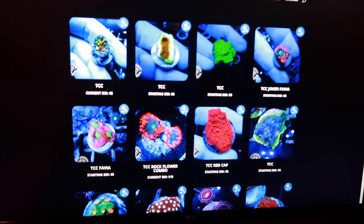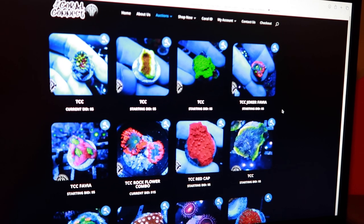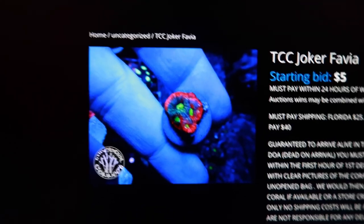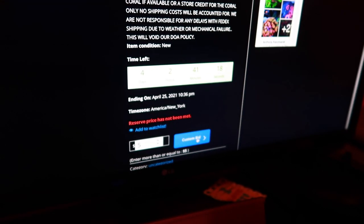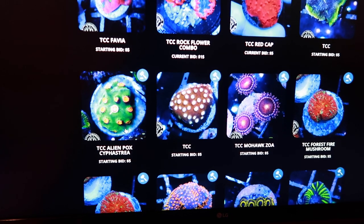Might as well bid on some corals while I wait for that stuff to temp acclimate. I like to bid while they're five dollars and see what happens. This guy's kind of cool — he's a small one, but he's worth a bid. This looks bright, worth a bid. I really like this one. Look at that guy. Worth a bid.